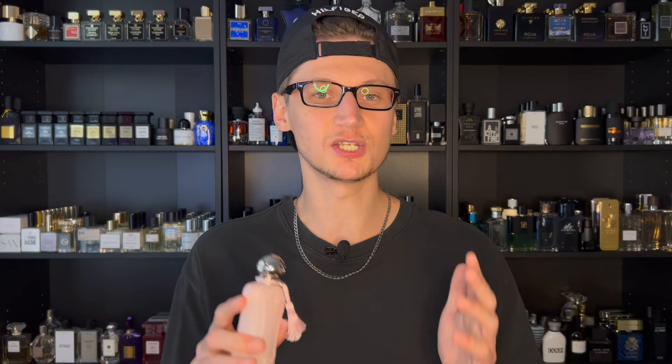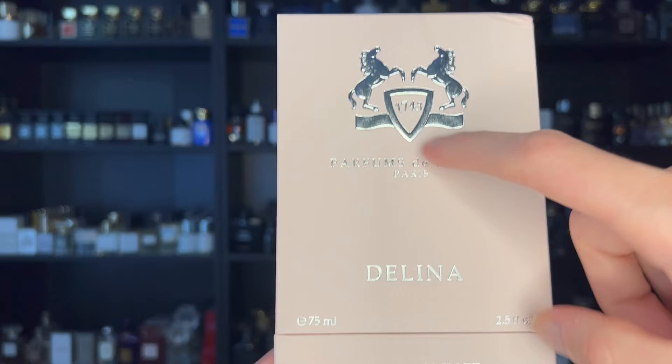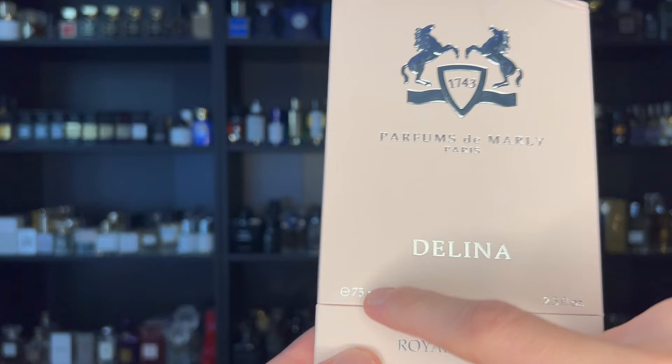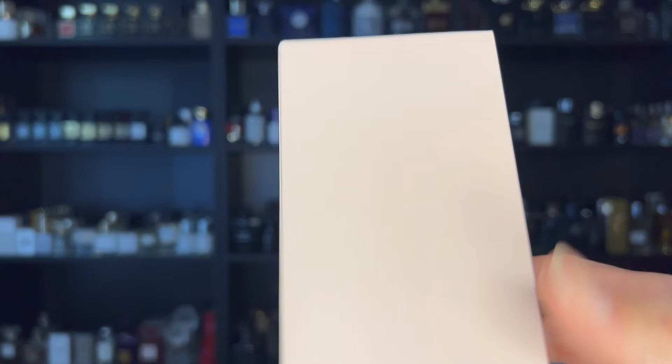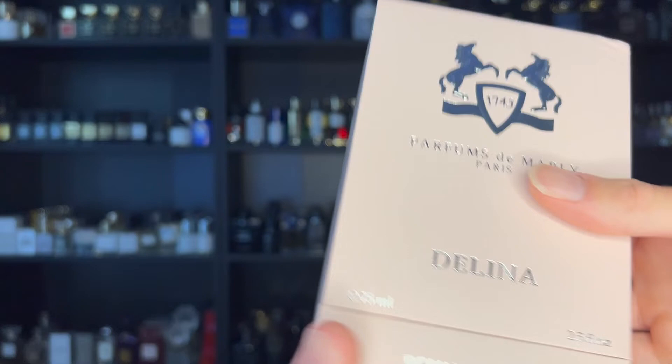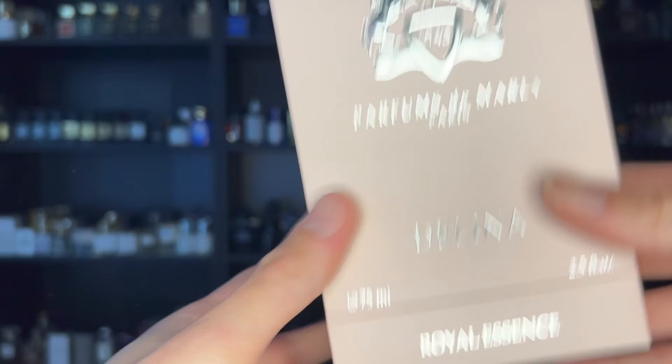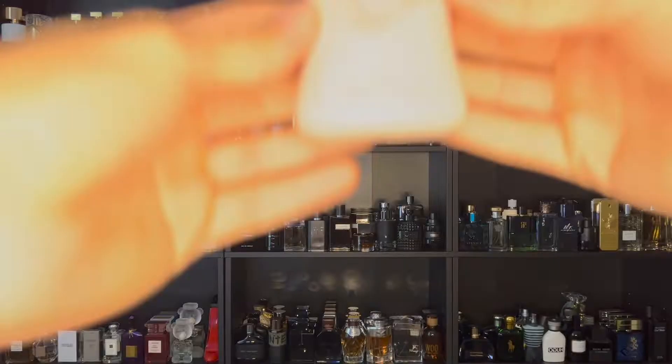Let's look at the packaging and presentation. Take a look at this beautiful Parfums de Marly box in a pink colorway. On the top you have the PDM logo with the two horses and '1743,' and 'Delina' on the front — it's a 75 ml bottle and says 'Royal Essence' on the bottom. The bottom of the box has your barcode and batch code to authenticate the product. On the back there's ingredient information — made in France, Eau de Parfum concentration. Inside, your bottle sits in a velvet throne — very high quality and snug. Great box presentation overall.